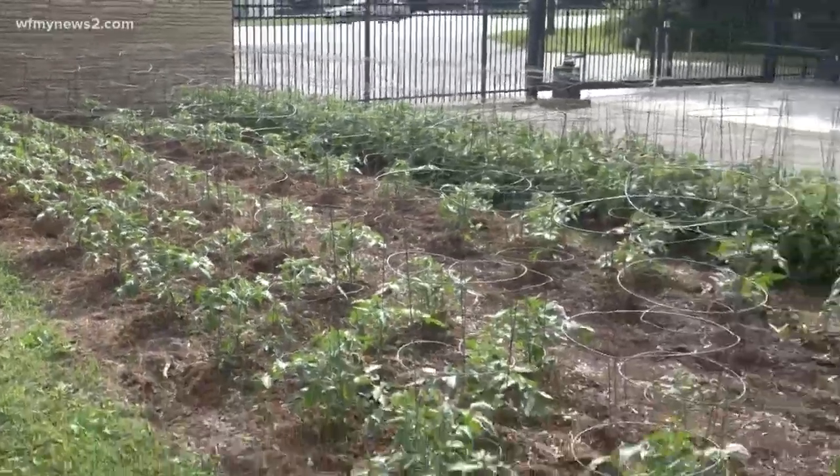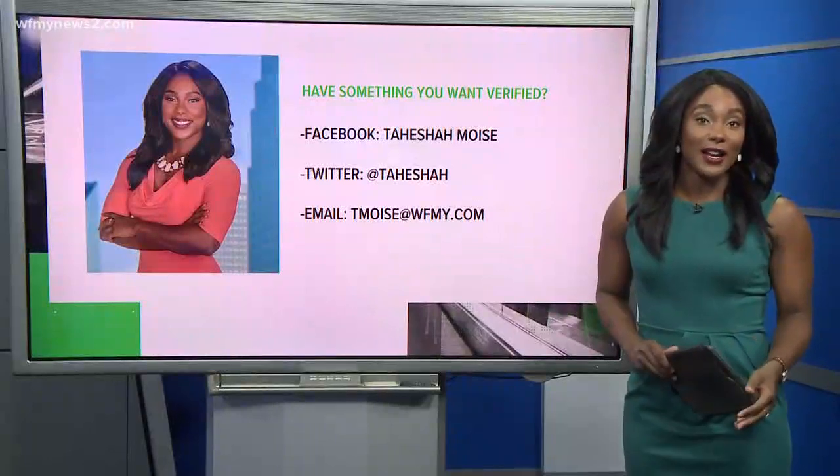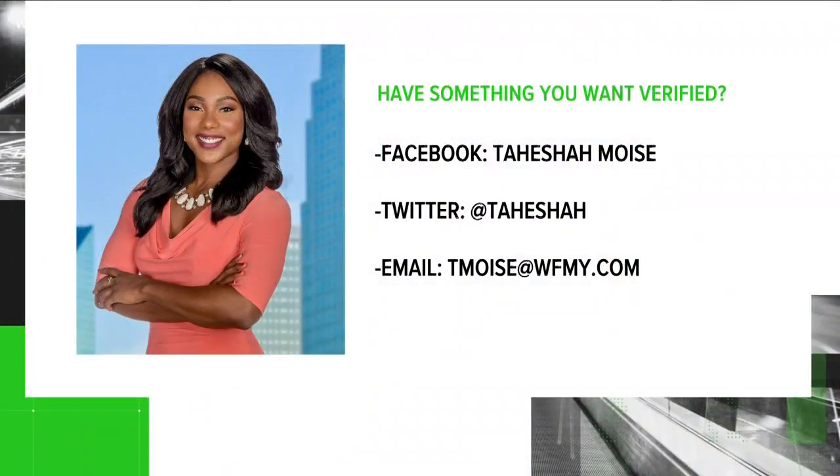So yes, we can verify DE works to kill bugs. Now if you have something you want verified, do what Linda did — send me a video of your question through Facebook, Twitter, or in an email, and I'll work to get it verified for you.